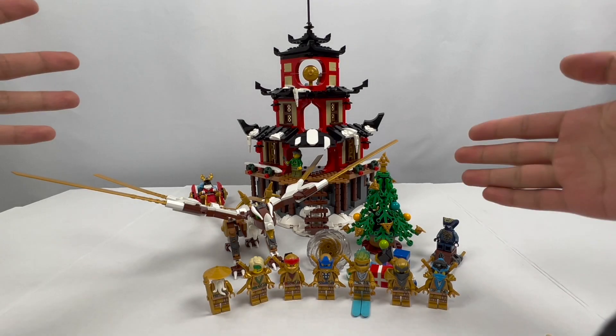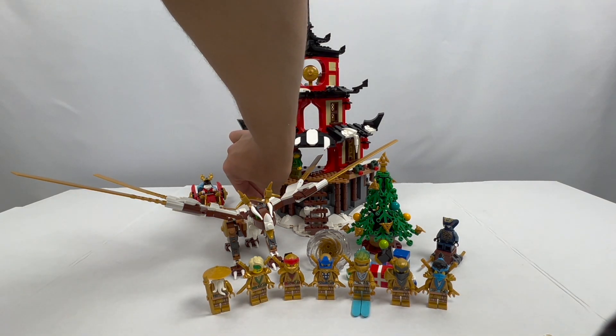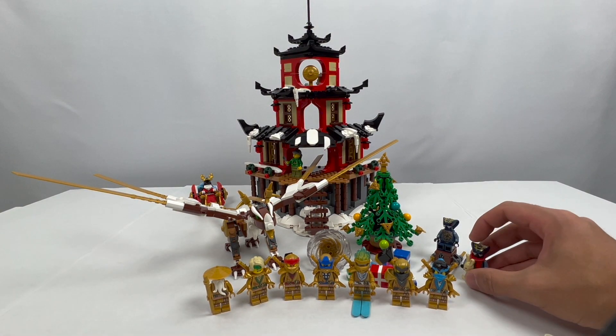Here it is — the fully built Ninjago Temple of Celebrations, set number 400-2021. This was exclusive for LEGO employees. It includes a ton of minifigures, and it's really cool to see the sheer variety in different figures we're able to get with this model.